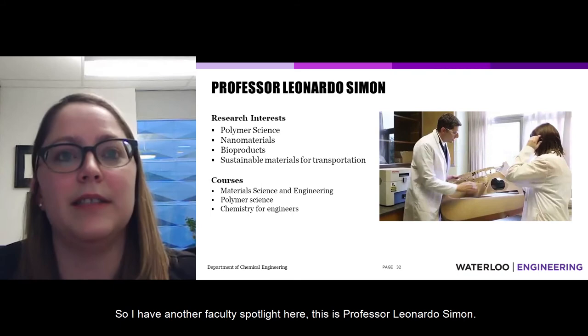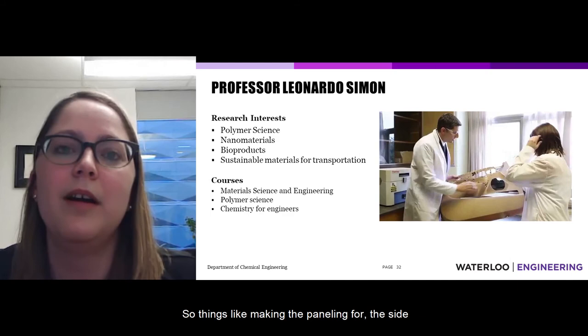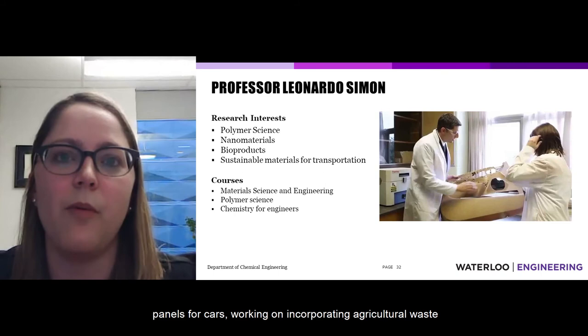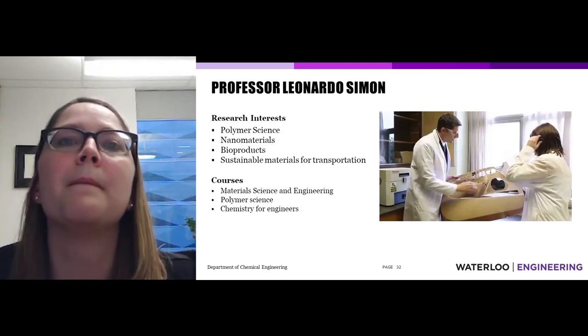Professor Leonardo Simone does research in sustainable materials for transportation, such as developing side panels for cars that incorporate agricultural waste products to create more sustainable car parts. He teaches courses in material science and engineering, and polymer science and chemistry.